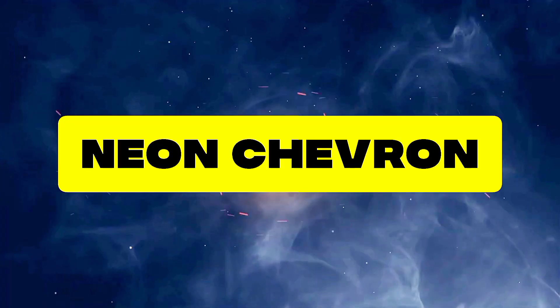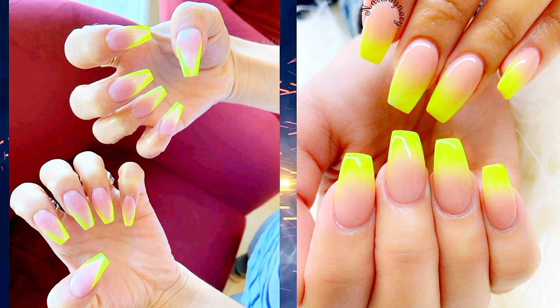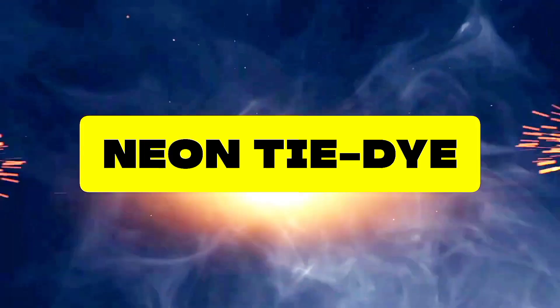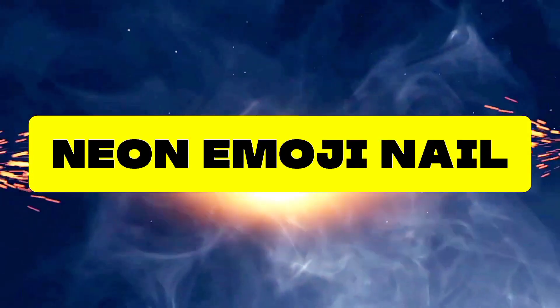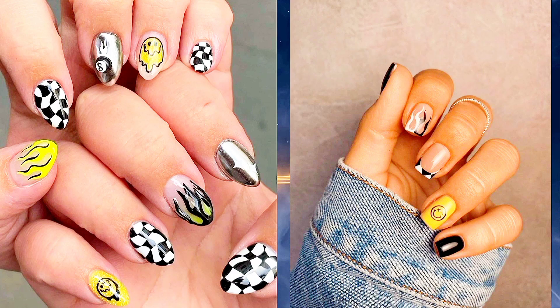Eighteen: Neon Chevron — go bold with neon chevron nails. Zigzag patterns in bright neon hues create a dynamic and eye-catching look. Nineteen: Neon Tie-Dye — get groovy with neon tie-dye nails. Swirls of bright colors against a white base create a psychedelic effect that's sure to impress. Twenty: Neon Emoji — express yourself with neon emoji nails. From smiley faces to hearts, these fun designs are guaranteed to put a smile on your face.